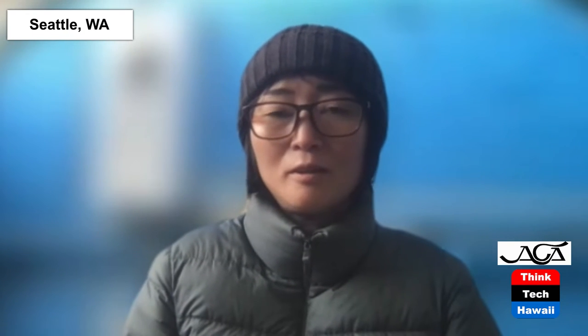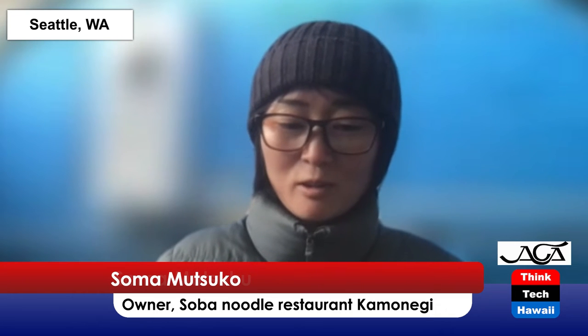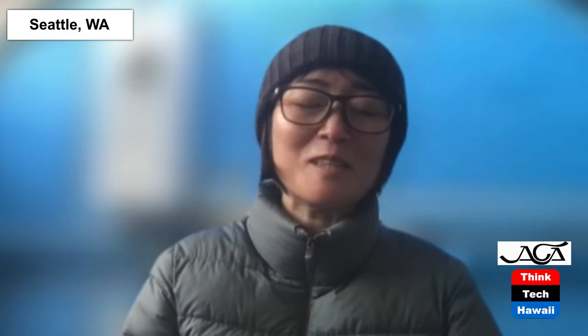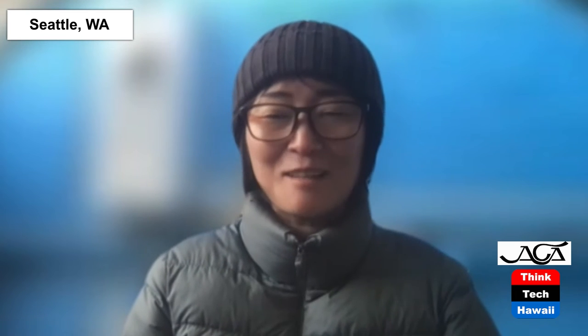My sake bar is called Hanyato, which means wisdom water. Hanyato is a Buddhist word for wisdom water — back then, monks thought if you drink wisdom water, it makes you think more, makes you smart. So I want people to drink sake to think better, be smarter, and be more creative. Hanyato is wisdom water in Japanese, and that's the name of the restaurant.